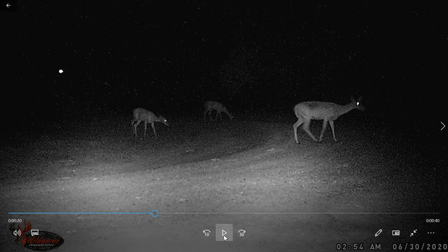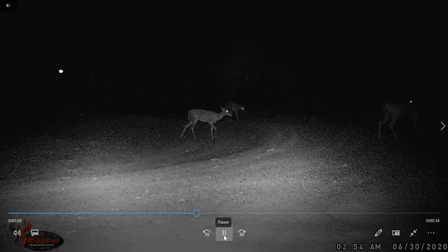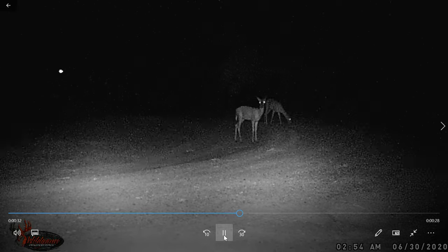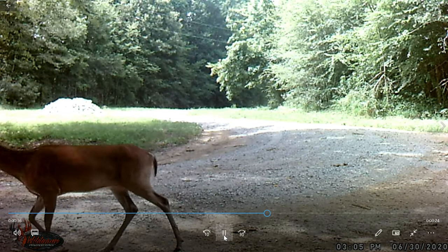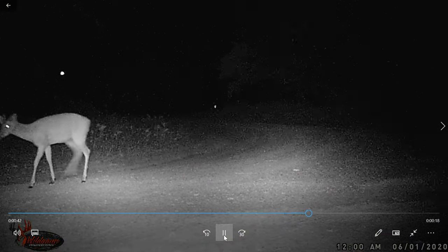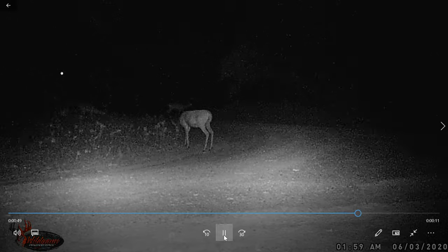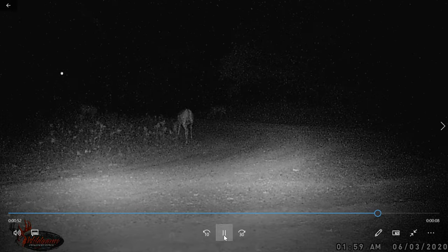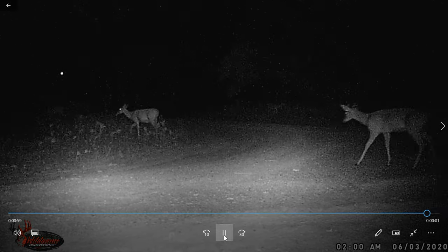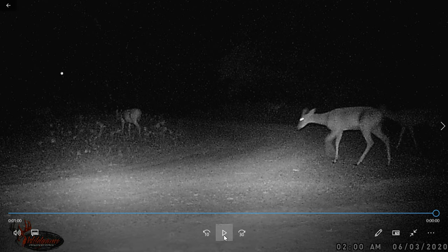Here we've got some deer — one, two, three. That front one may be a pregnant doe. Remember, these are from June. This is right here at the driveway curve heading back to the log home build site. Look at that beautiful coat on that deer. That one's a buck — see the antlers? That's a little buck. And now one, two, three, four — I think I see five, six, maybe even eight deer. One coming up on the right, that's a buck. Eight deer total.